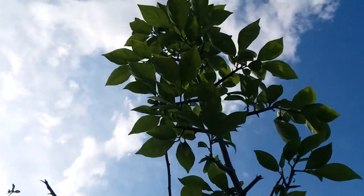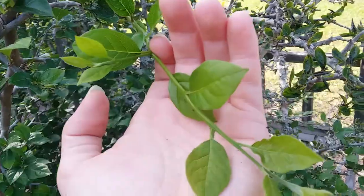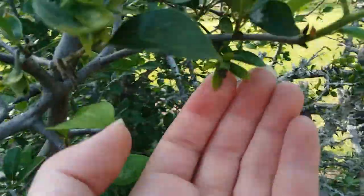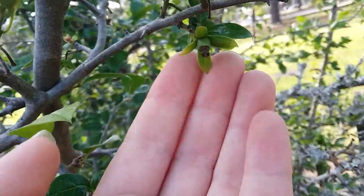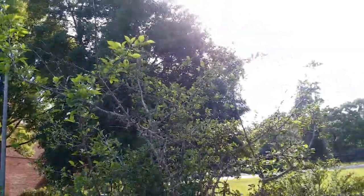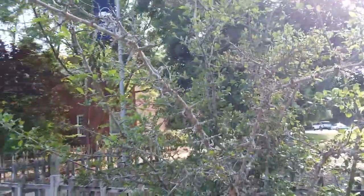There's lots of new growth up there at the top. Yeah, that's what those look like. And then the whole thing is maybe eight, ten feet tall — I'm not sure. But yep, there's that plant.